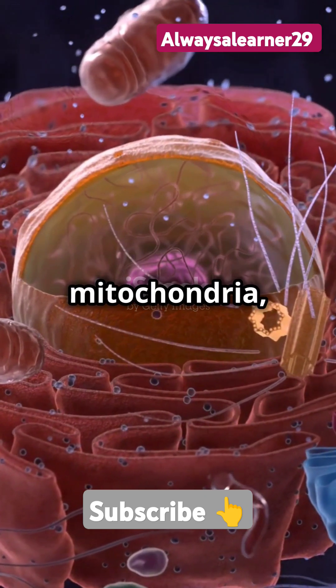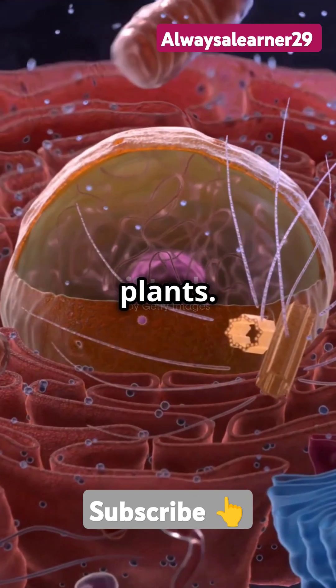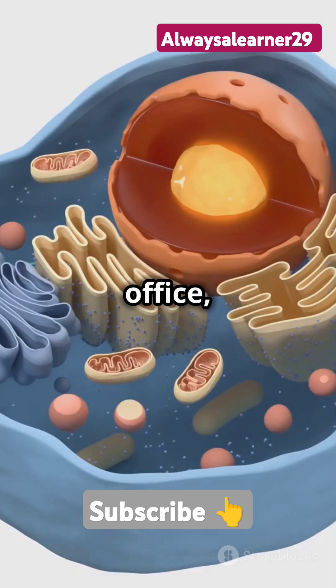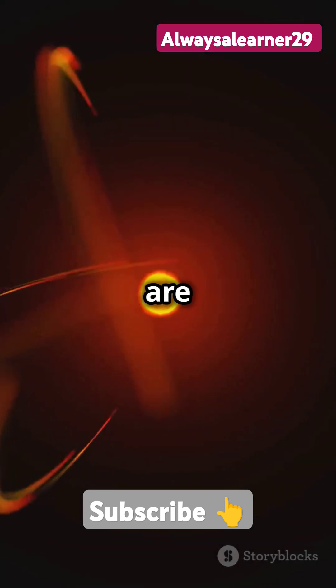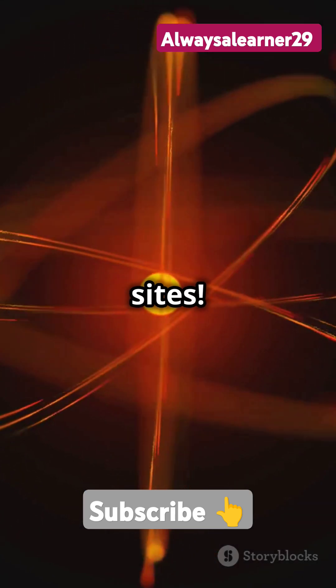Next, meet the mitochondria, the powerhouse. They give energy to everything, just like power plants. Don't forget the Golgi bodies — they're like the post office, packaging and shipping proteins to where they're needed. Ribosomes are the builders, making proteins that do all the work, much like construction sites.